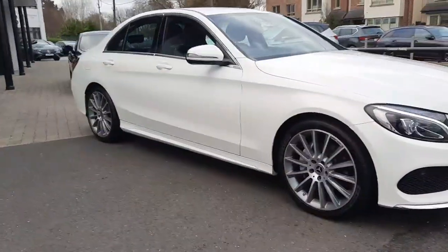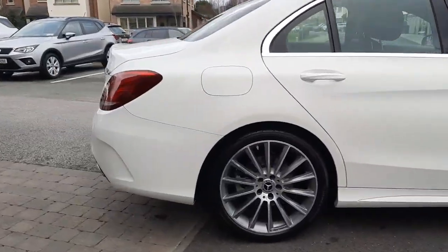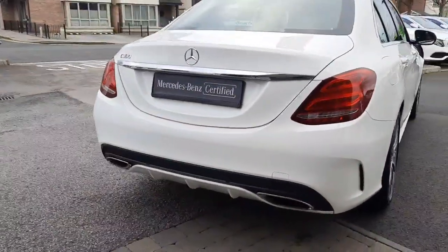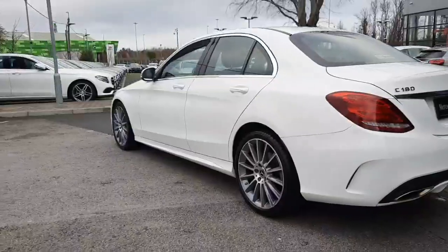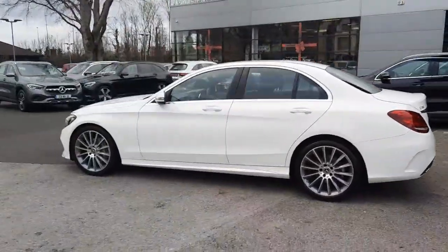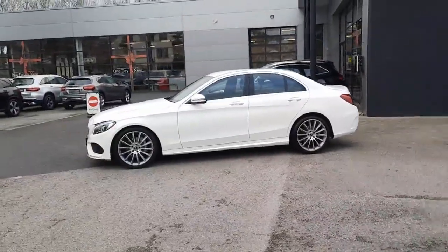The car will also come serviced. We have finance packages available and all trade-ins are welcome. Check out that rear diffuser down below for styling. If you have any questions, you can give myself Sean a call on 085 280 9992 or drop me a WhatsApp message.